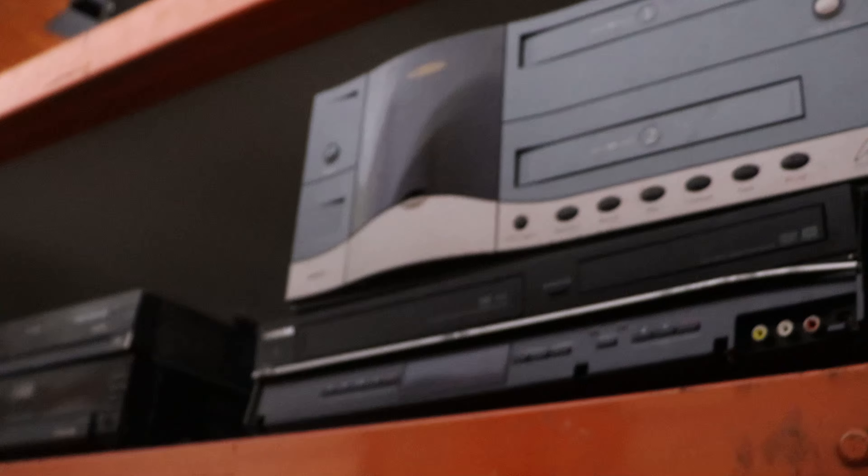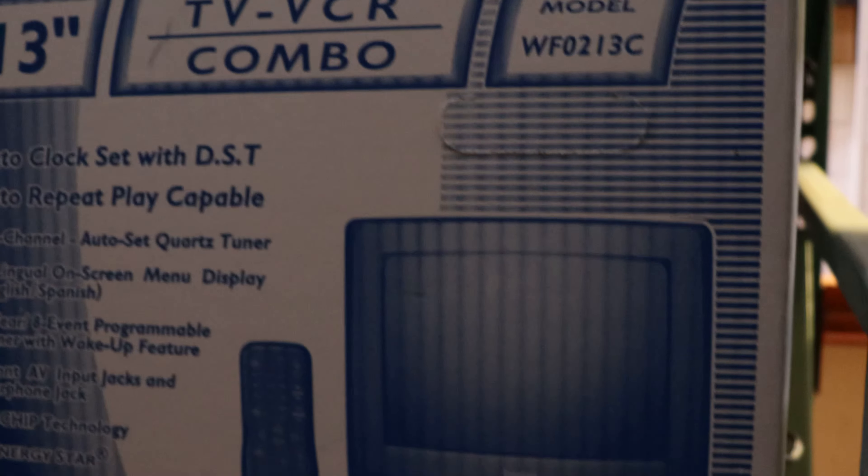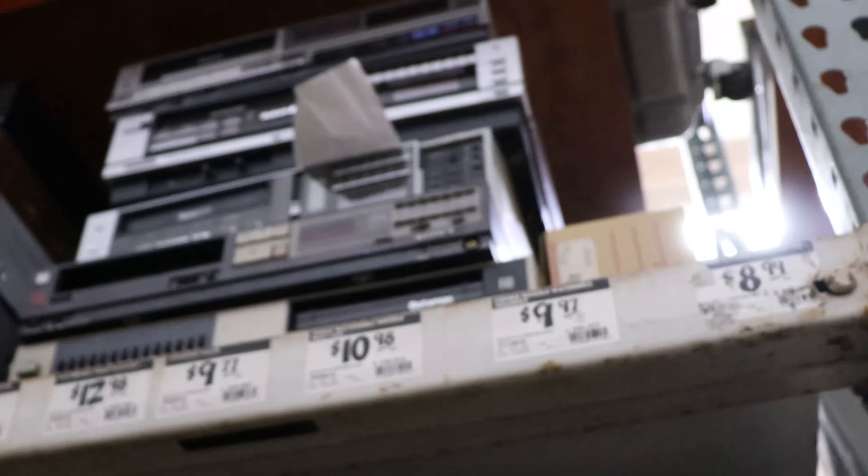We've got a bunch of Sony 5-disc DVD players — all kinds. And then we've got a brand new Symphonic TV VCR combo right here, brand new in the box which is pretty crazy. And then a tube monitor, a couple more tube TVs, some amplifiers, and a bunch of Betamaxes that don't work.